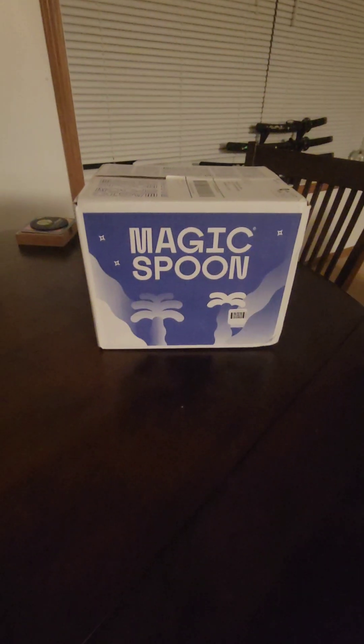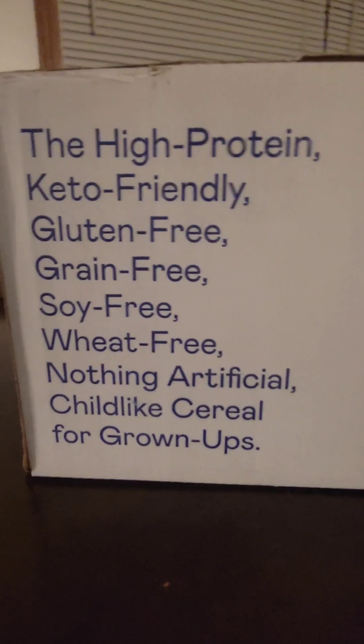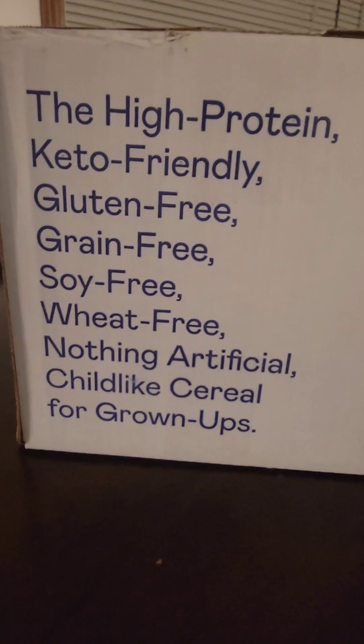Today we are going to be reviewing Magic Spoon cereal I got in the mail. The high protein, keto-friendly, gluten-free, grain-free, soy-free, wheat-free, nothing artificial — childlike cereal for grown-ups. You can order this right here at magicspoon.com, or you could DM them on Instagram at Magic Spoon Cereal.